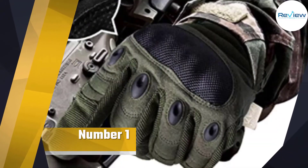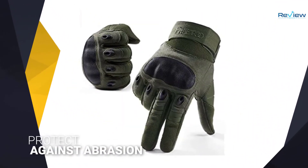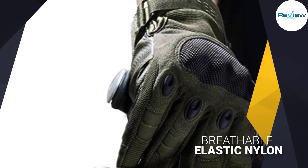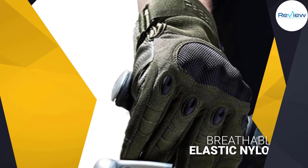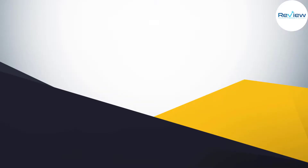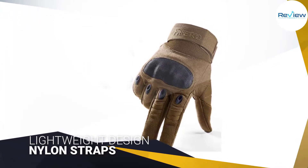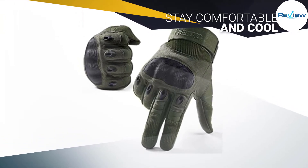Number one, most popular: FREETOO knuckle tactical gloves. The FREETOO tactical gloves are suitable for motorcycle riding and also serve as excellent work gloves. They come with a reinforced palm and protect against abrasion. Each glove is made of breathable elastic nylon with a lightweight design. FREETOO uses nylon straps to provide a perfect fit and will help your hand stay comfortable and cool in any environment.